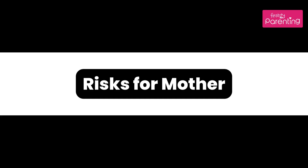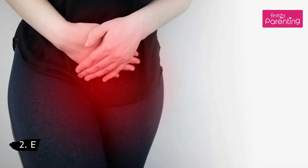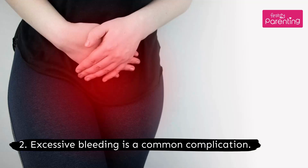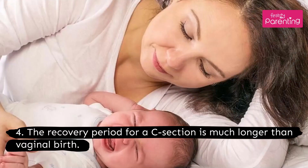Risks for the mother: A C-section is a major surgery that must be done under anesthesia. Excessive bleeding is a common complication. Chances of contracting an infection are higher than with vaginal births. The recovery period for a C-section is also much longer than vaginal birth.